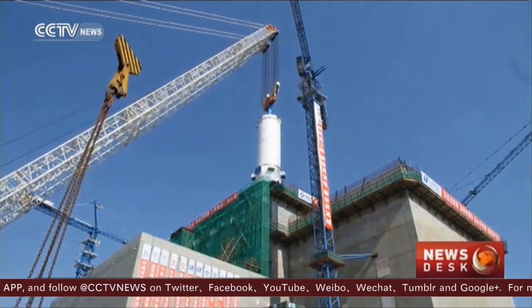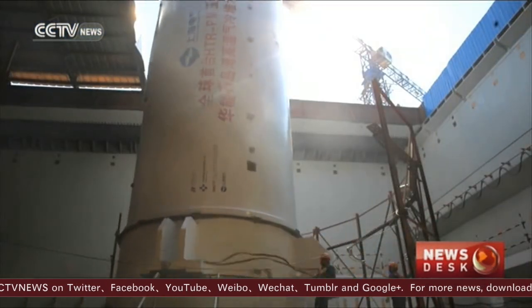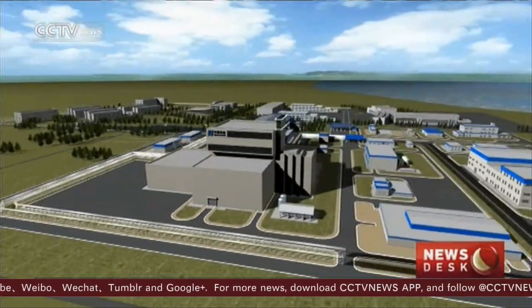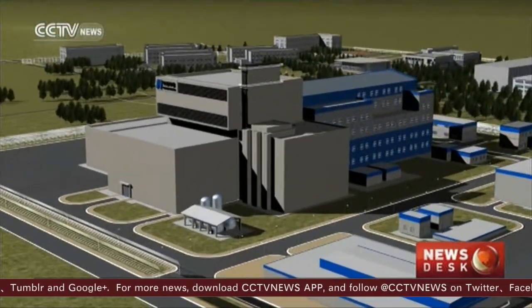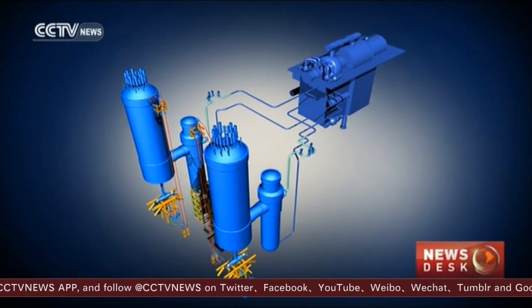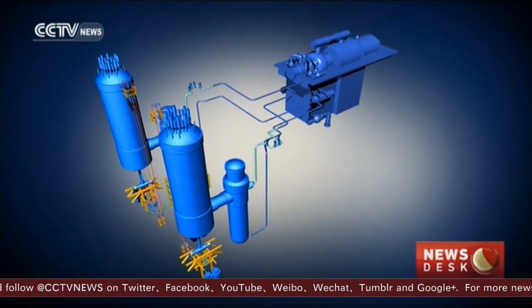Construction of the Shi Zaobei power plant started in December 2012. With a designed capacity of 200 megawatts, it will start generating power at the end of 2017. The design involves two reactors and steam generators, and one turbine generator.